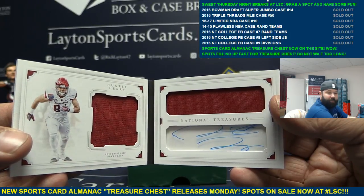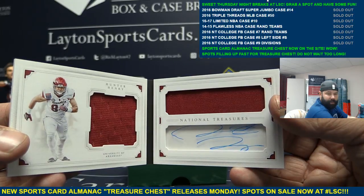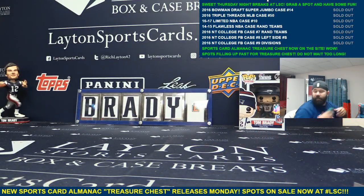You got like four or five one-of-ones out of that case, and a Zeke and a Dan Marino — pretty good stuff man. Good stuff. Congrats Rodney, thanks a lot buddy.